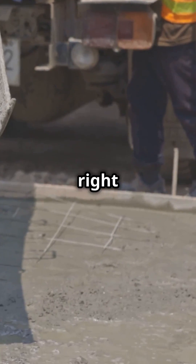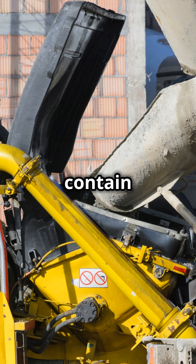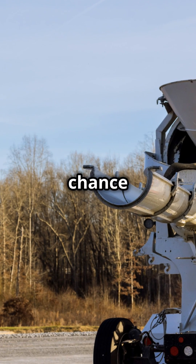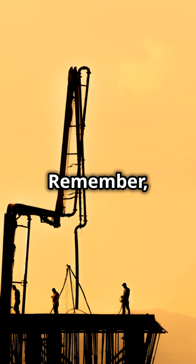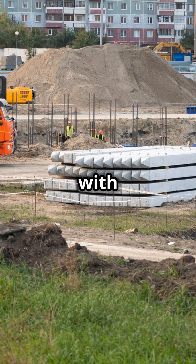Lastly, choosing the right concrete mix designed for hot weather can make all the difference. These mixes often contain retarders that slow down the curing process, giving you a fighting chance against the summer heat. Remember, the cooler you keep your concrete, the stronger it'll set. Armed with these tips, go forth and conquer those summer pours.